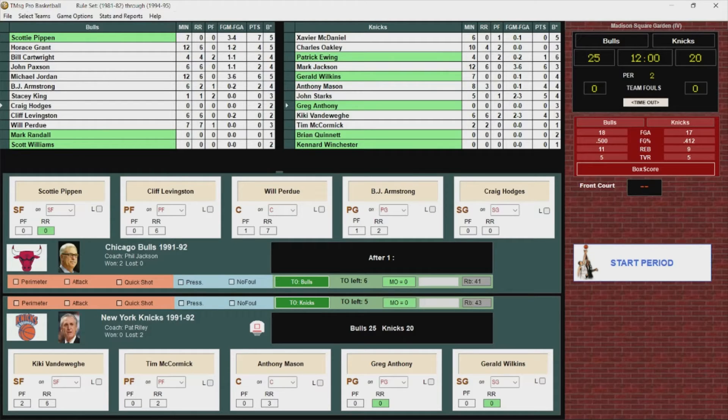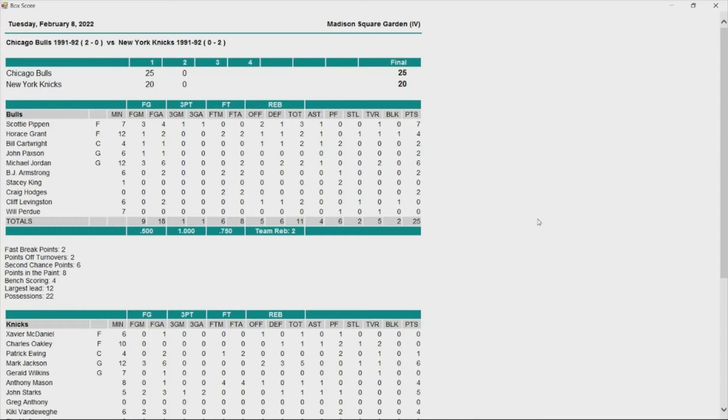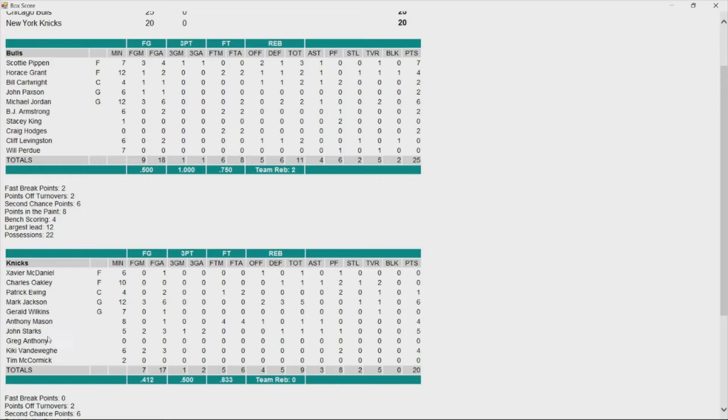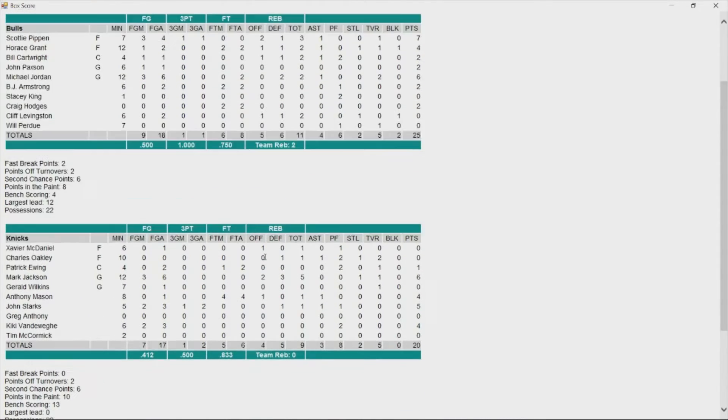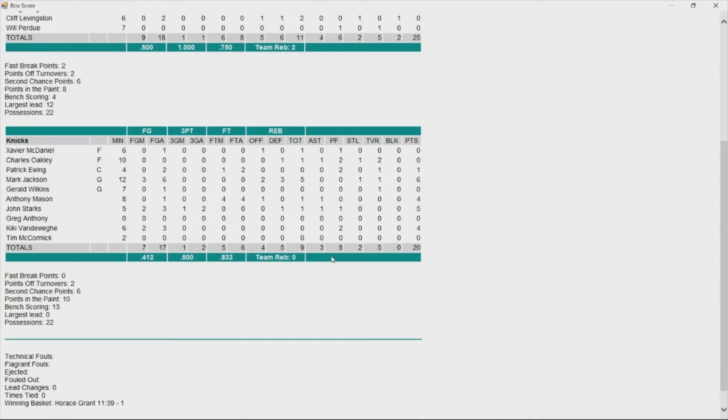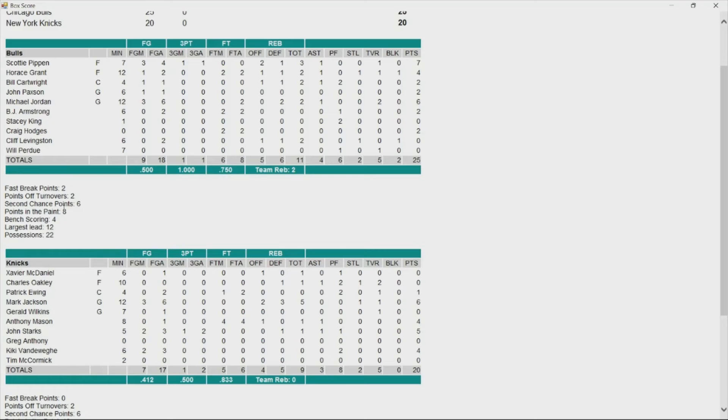The Bulls jumped out to a big lead but the Knicks have come back. Led by John Starks' big triple — scored five points in five minutes. Jackson leads all scorers for the Knicks with six. Pippen leads the Bulls with seven, Jordan has six. Knicks had eight fouls called against them in that first quarter at home. Bulls shooting 50% from the floor, Knicks at 41%.